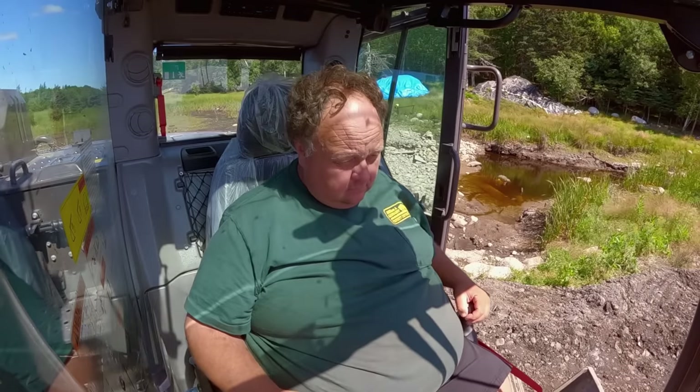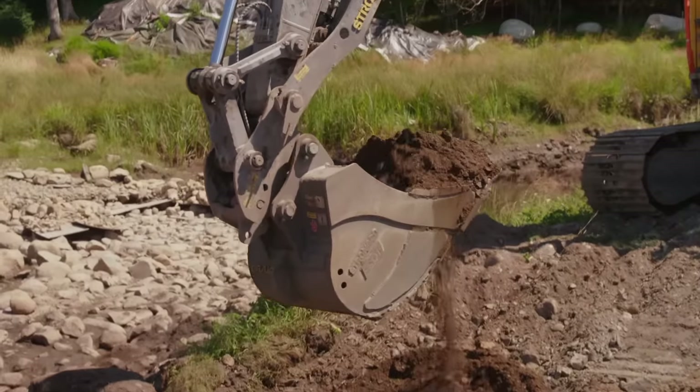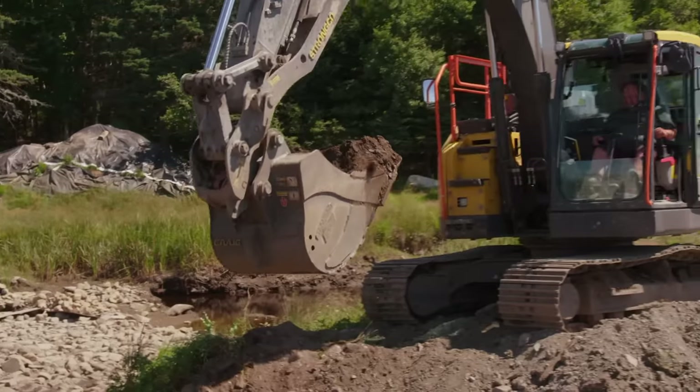Now the team hopes to find more of the Stone Road and any valuable clues that may help solve the 229-year-old mystery.